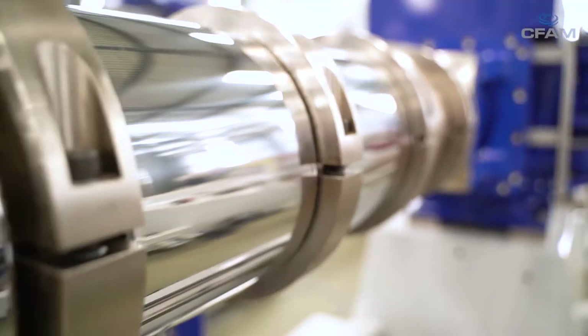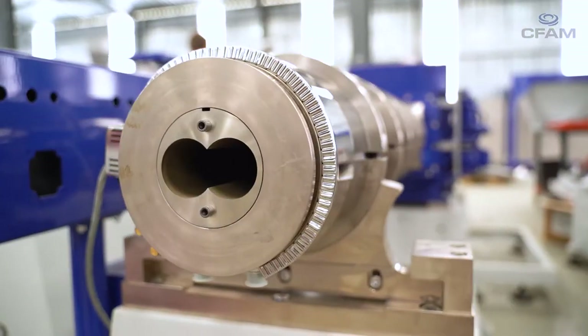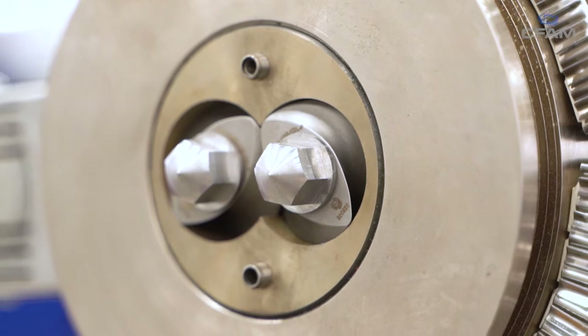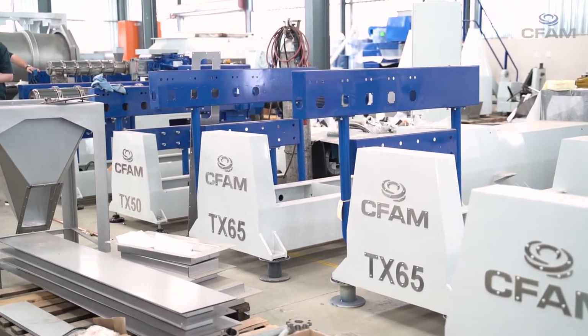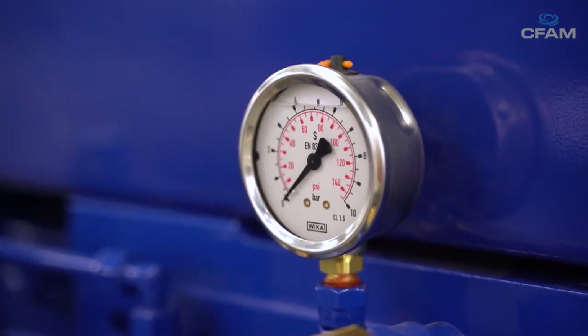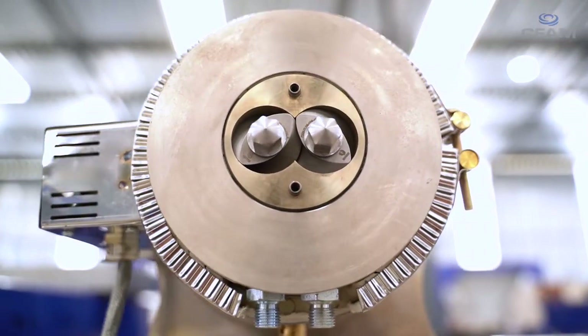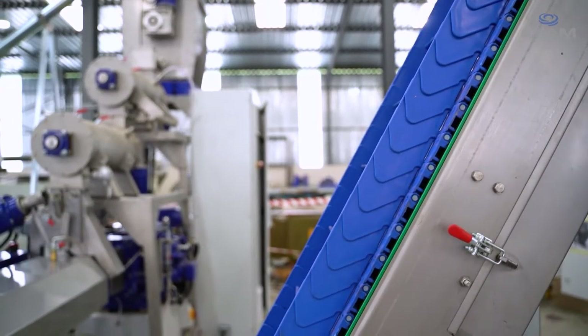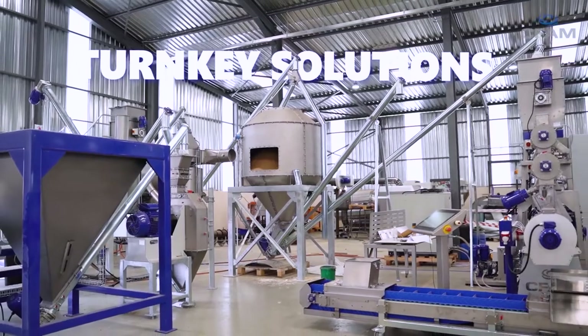We started off developing our first twin screw extruder in 1998, and the idea was to localise twin screw extrusion for South Africa but also Africa and the developing world. We realised that selling only extruders was not really meeting the needs of industry, so we then started to develop our own complete extrusion plant to be able to give a turnkey solution in terms of the extrusion plant.